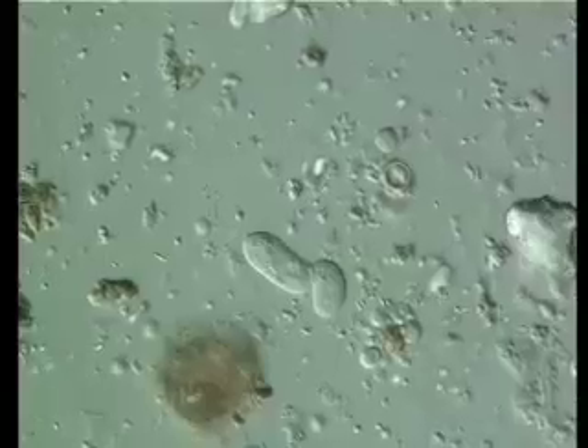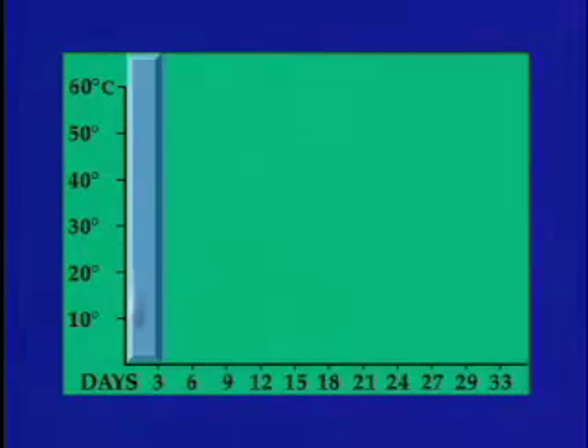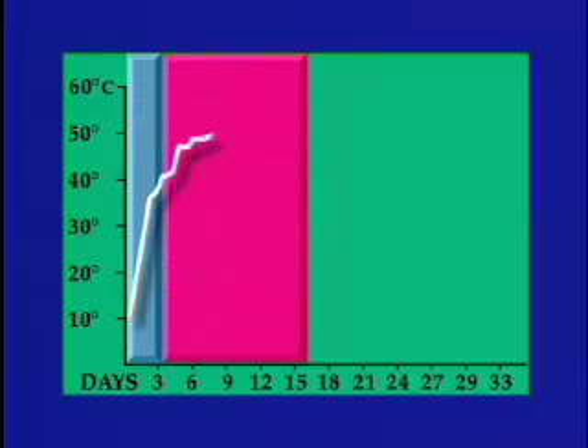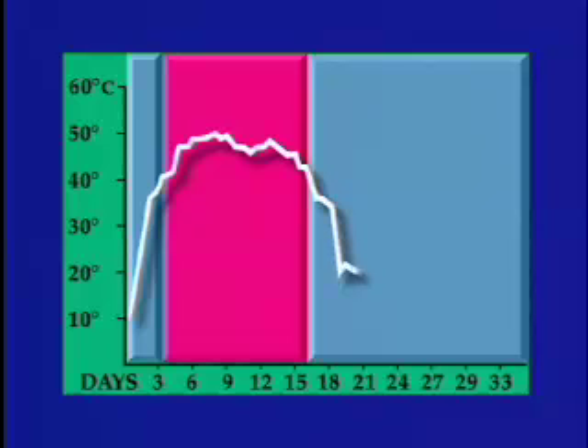Waste heat from the metabolic activity of bacteria has a striking influence on the temperature profile of the compost pile. At the outset, a bin typically has a moderate temperature, or mesophilic phase, which lasts for several days. The temperature of the bin rises along with the explosive increase in the number of bacteria. The size and composition of the compost determine how hot the pile becomes and how long the high temperature, or thermophilic phase, lasts. Eventually, bacteria decompose the bulk of readily available carbon, and the number of bacteria and the bin temperature decline.